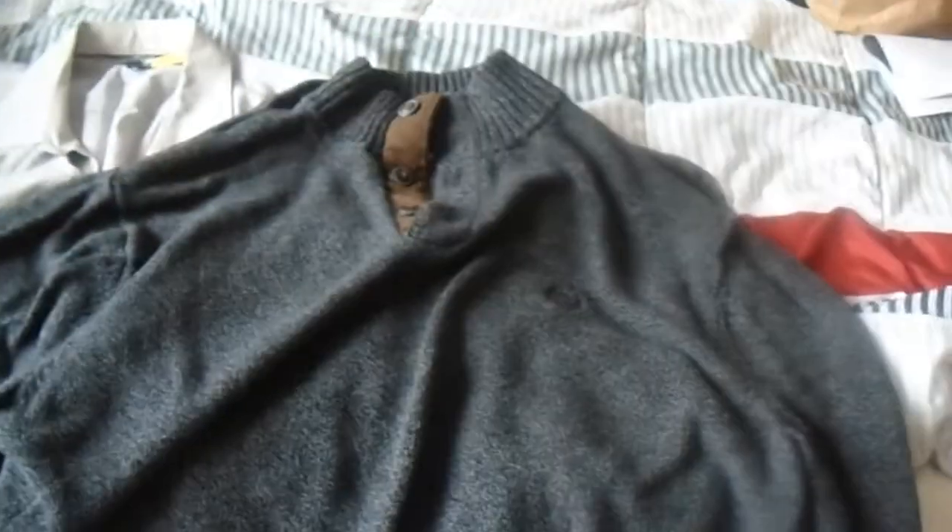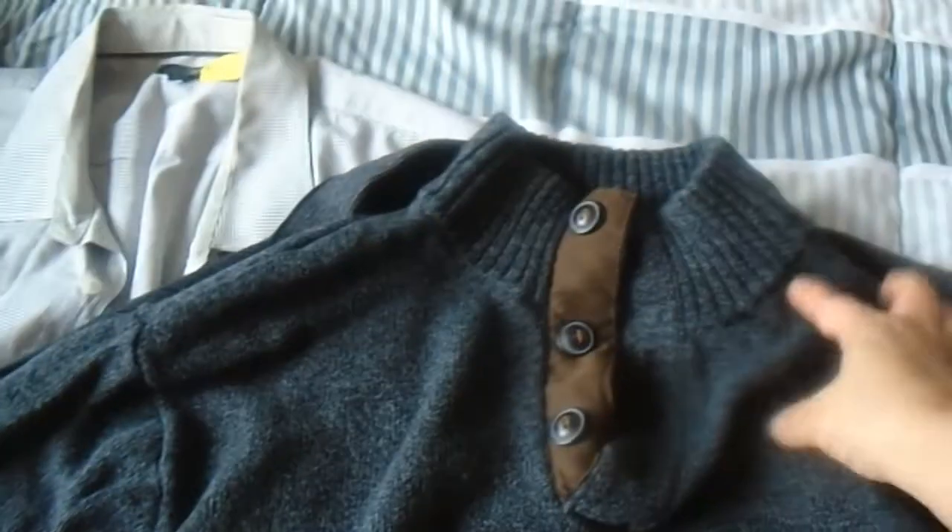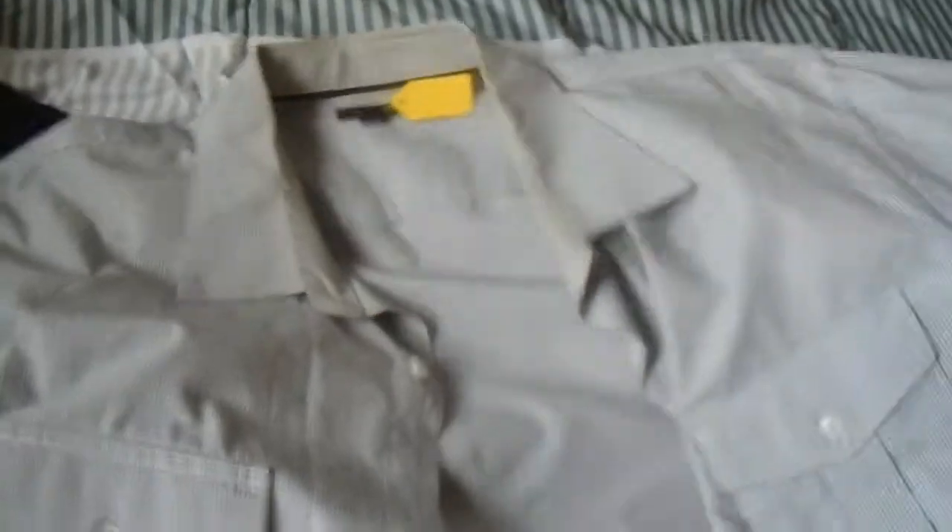Then we got a black and gray long sleeve sweater, a black and gray long sleeve sweater with buttons on top, a black button-down long sleeve shirt, and another black and gray long sleeve sweater. Oh, and I forgot one — a long sleeve button-down shirt. So this is everything for my husband.